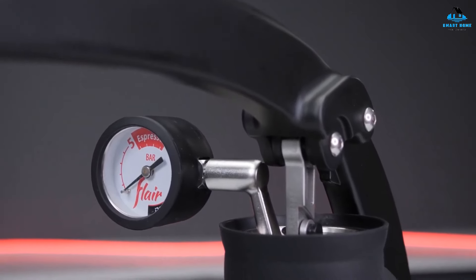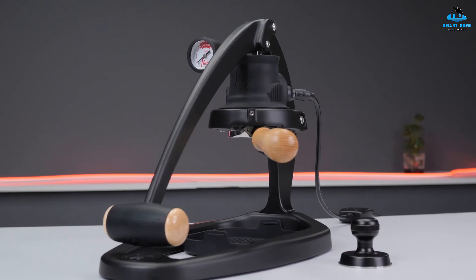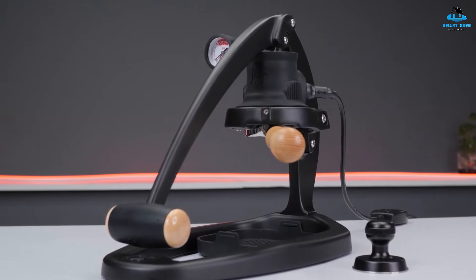What's more, the Flair Classic can quickly be taken apart and stored in its very own travel case. So wherever you go, you'll be able to enjoy superb espresso.